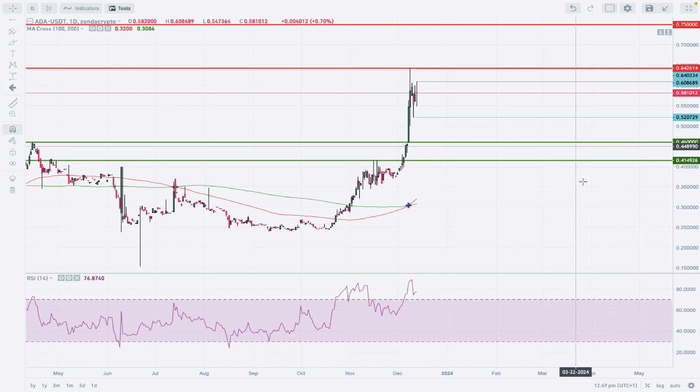As long as we trade above the zone at 0.41–0.46, the outlook remains bullish in the coming days and we should see higher levels after the correction is completed. That's everything from me for today. Thank you very much for watching this analysis and I hope to see you next time. Take care and bye bye.